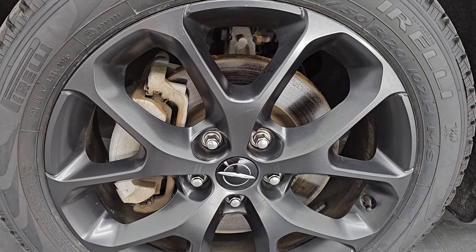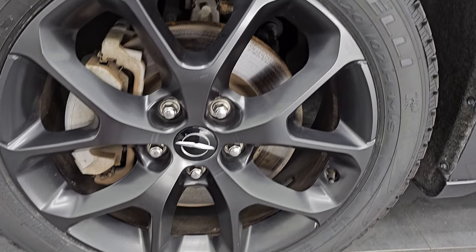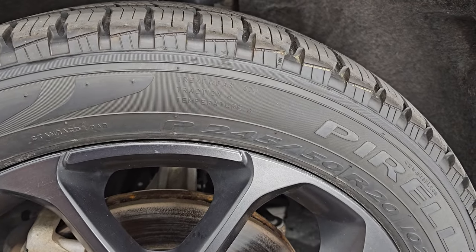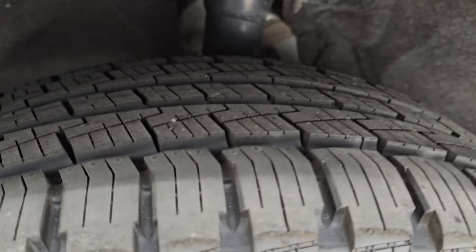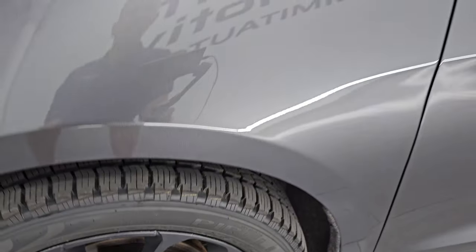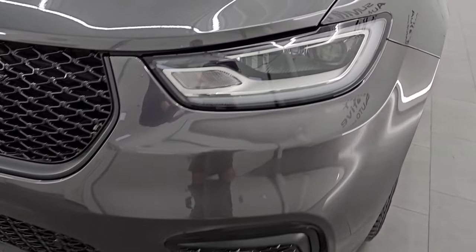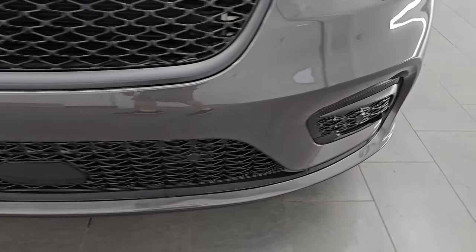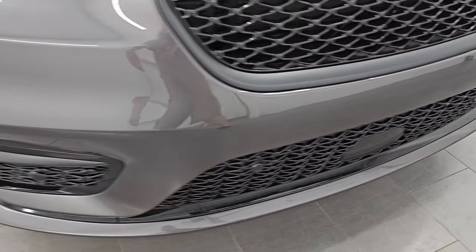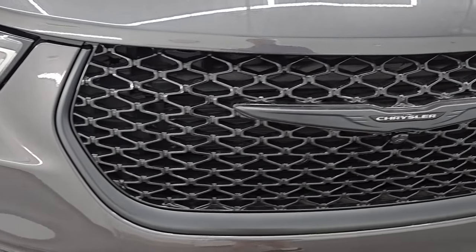It comes with 20 inch Granite Crystal painted alloy wheels and brand new Pirelli Scorpion STR tires — these are 245/50 R20s. Still have the little wear knobs on them; we put those on in our safety inspection. Front fenders are in excellent condition. I didn't see any dents or dings. LED headlamps, running lights, and fog lights — I'll turn all those on at the end of the video so you can see just how bright they are. You also get the gloss black grille.